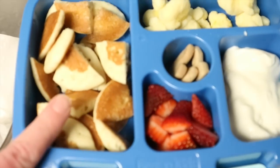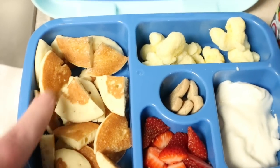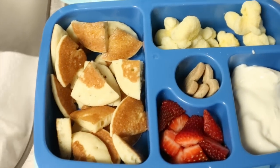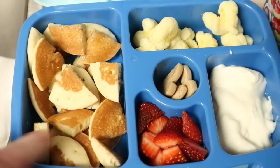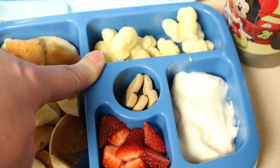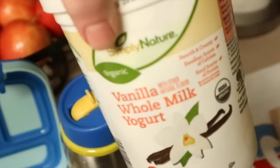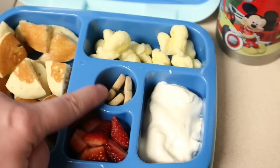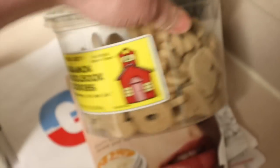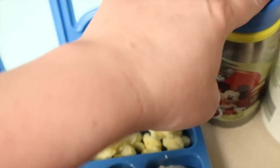Right here he has some mini pancakes cut up — this is kind of like a breakfasty lunch. I just heated them up and put a little butter on them. He doesn't like syrup, so it's just the pancakes. He has some strawberries, some Trader Joe's Pirate's Booty, and some organic vanilla whole milk yogurt from Aldi. And then he has a few cinnamon schoolbook cookies and some milk to drink.